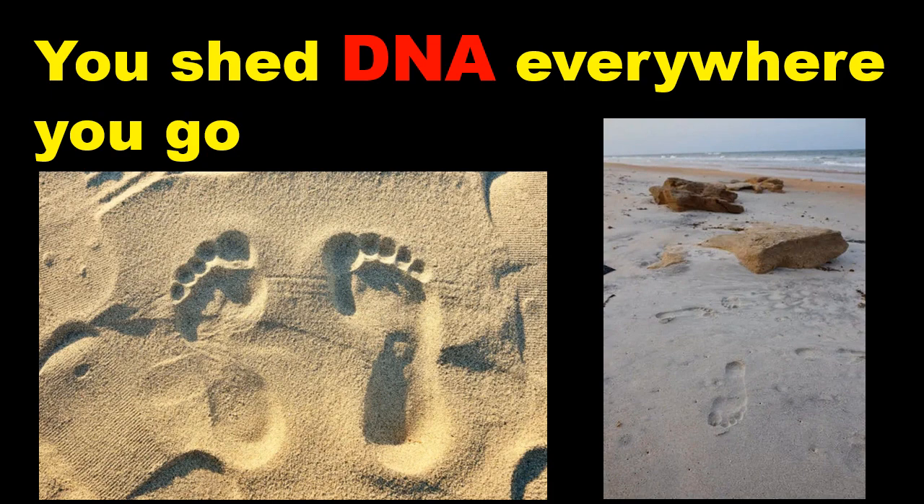Human eDNA could present significant advances to research in fields as diverse as conservation, epidemiology, forensics and farming. If handled correctly, human eDNA could help archaeologists track down undiscovered ancient human settlements, allow biologists to monitor cancer mutations in a given population, or provide law enforcement agencies useful forensic information.